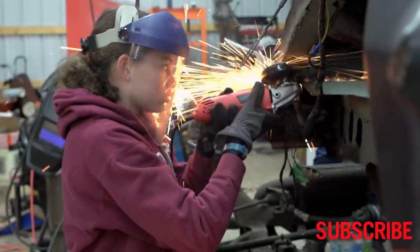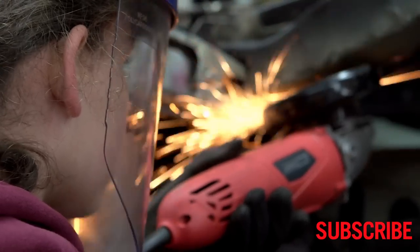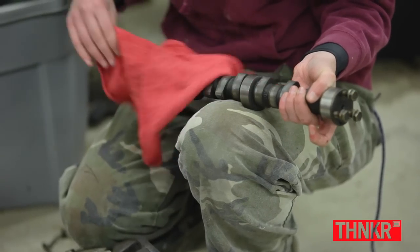All my friends are like, you should be putting on makeup, you should be prancing around with us. And I'm like, I can't — I've got to work on my car. They're like, your car can wait. And I'm like, no, you can wait. It's like in Twilight — Bella has this really old truck and everybody teases her about it, but she loves it. Same principle.